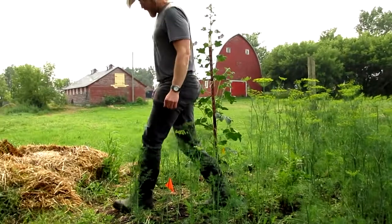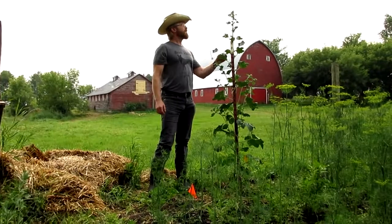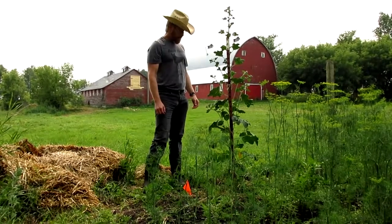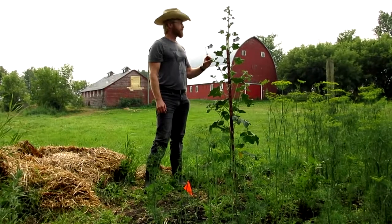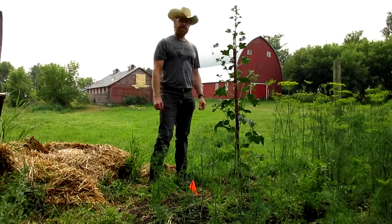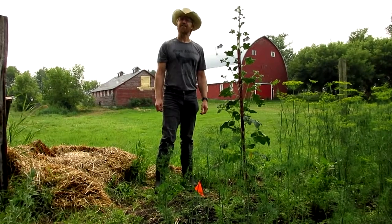Last but certainly not least, we have these guys here — already well over six feet high with lots of flower pods going, so it should be another glorious year for flowers. What kind of flower is it, Martin? I can't remember the name... Hollyhock. Hollyhock.